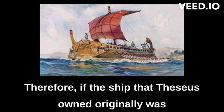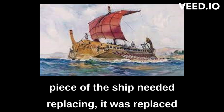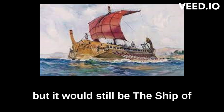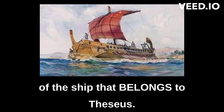Therefore, if the ship that Theseus owned originally was made entirely of cedar wood, and each time a piece of the ship needed replacing it was replaced with a piece made of pine wood, eventually the entire ship would be made of pine wood — but it would still be the Ship of Theseus, because it holds the identity attribute of the ship that belongs to Theseus.